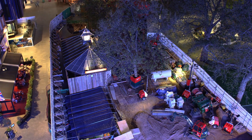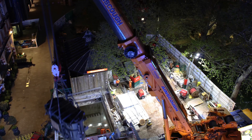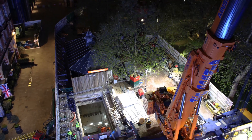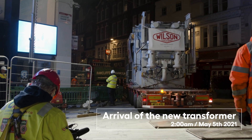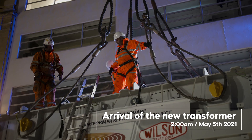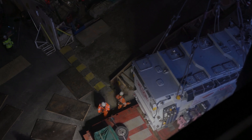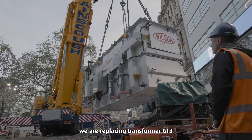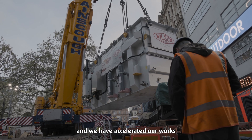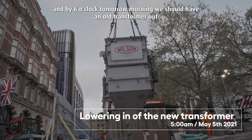There was a lot of careful planning for today's work. It's a big operation and it's been a fast operation, but that doesn't mean any corners were cut. We are replacing transformer duty three and we've accelerated our works. By six tomorrow morning we should have the old transformer out and the new one in.